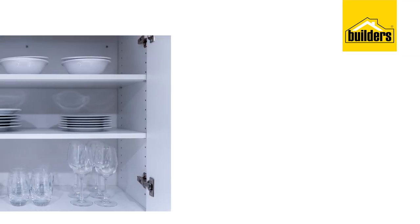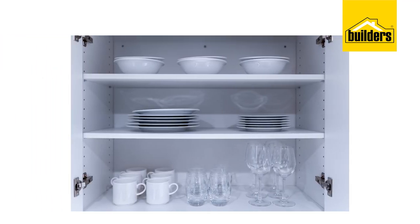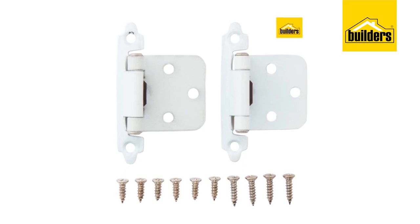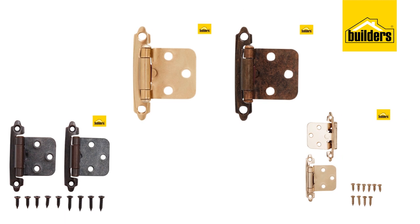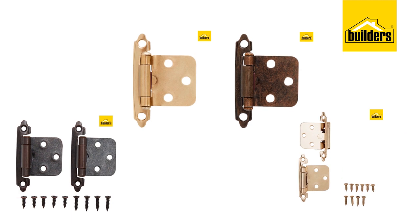Keeping with the calm theme, you can transform cupboard doors just by using self-close hinges, which close with just the lightest of touches. They are available at Builders in a variety of finishes that should work for most kitchen cabinets.